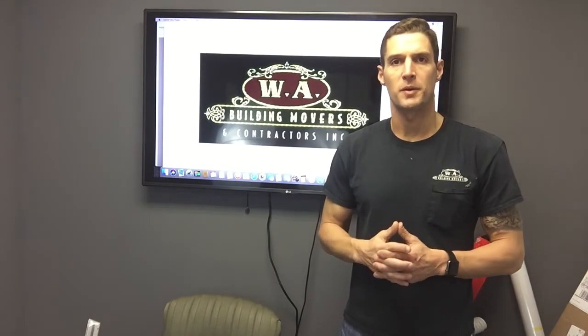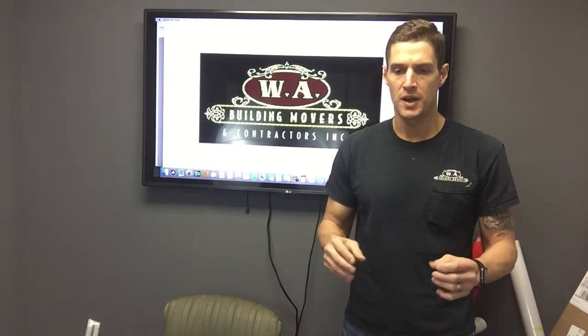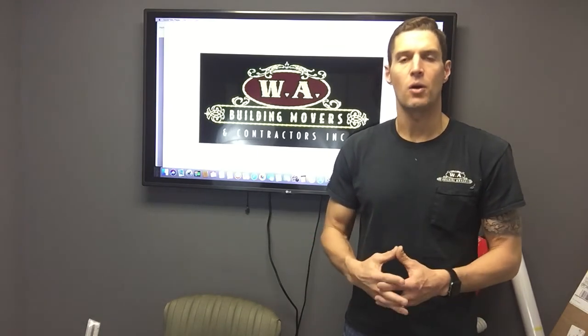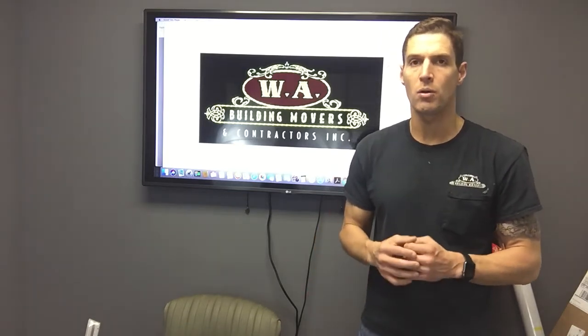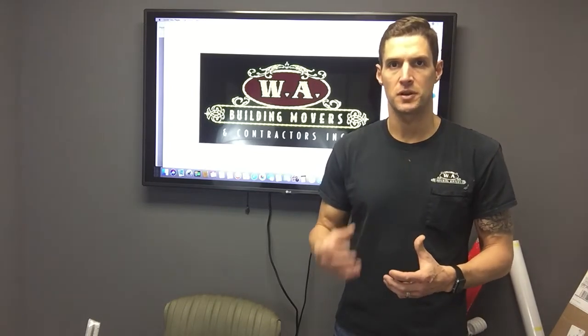Hello, it's Jason from WA Building Movers. Today we're going to talk about how much it costs to actually lift a structure. It's a loaded question because houses are built in all different varieties, shapes, sizes, and out of all different materials, and that's all going to weigh into the complexity of your pricing structure for your lift.